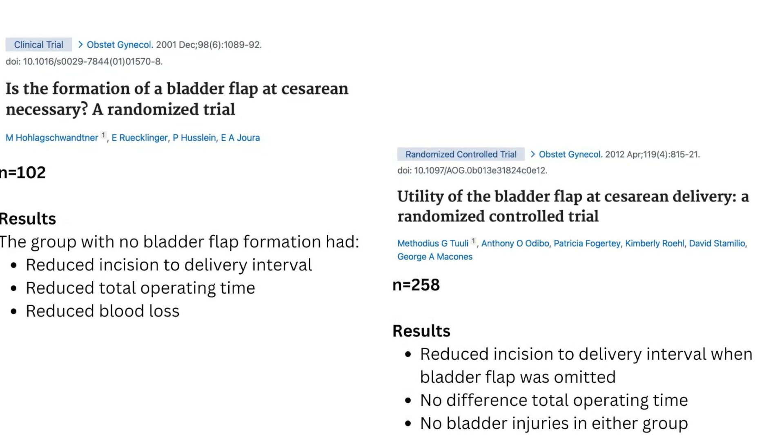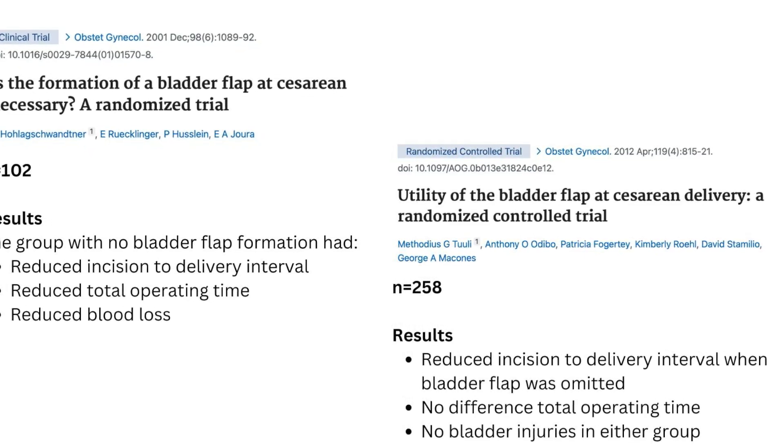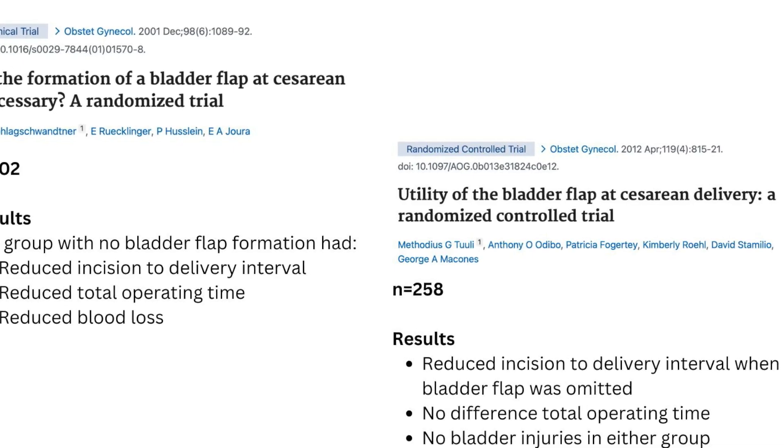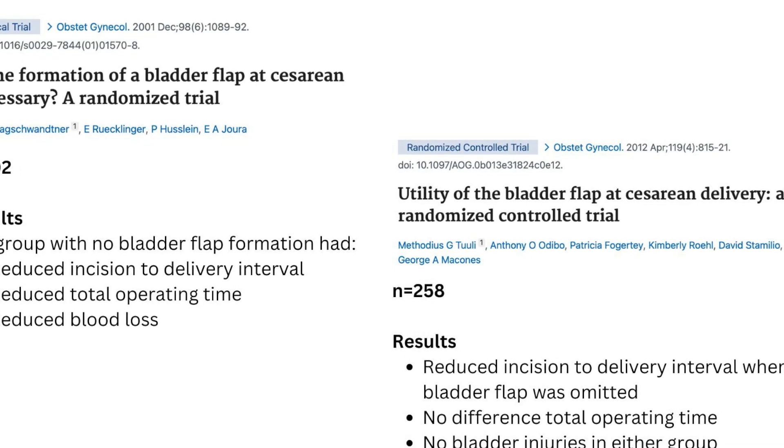No bladder injuries occurred at all in either group in the study by Thule et al. But due to the small number of patients, neither study was adequately powered to demonstrate whether omission of the bladder flap decreased the rate of bladder injury.